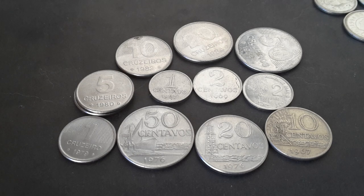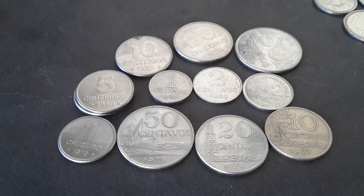So here I have the coins that were issued between 1967 and 1986 — nearly 20 years, 19 years they were in circulation. Between 1942 and 1994, Brazil actually had seven currencies because of hyperinflation, so if you were saving money, it was totally worthless because it just would have been wiped out.